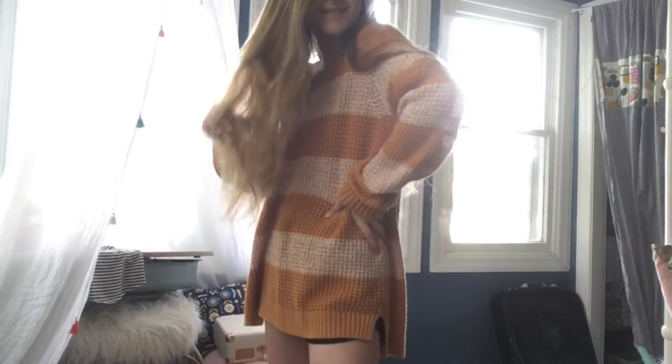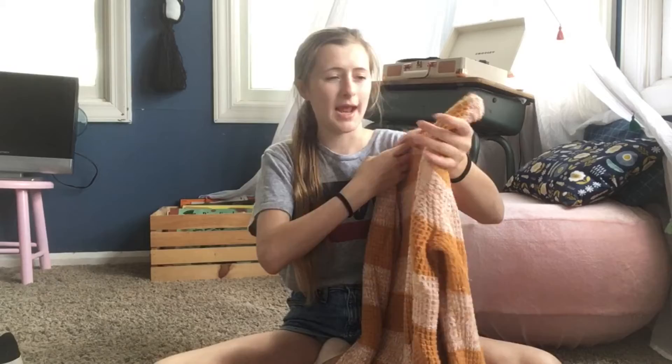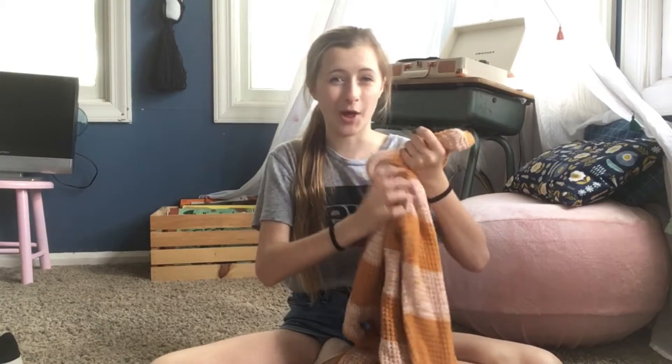Next thing I got was this yellow striped sweater. I thought it was really cute and it's really comfy. I can't really wear it now because it's summer, but it's a soft material. It was probably like $2 or something, so I was really excited about that.